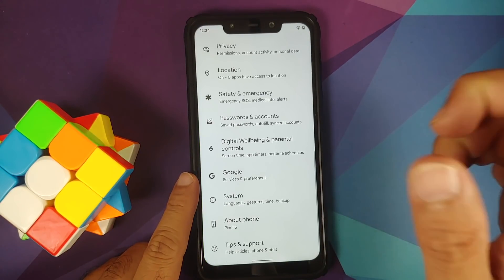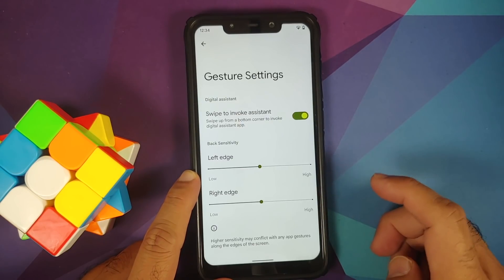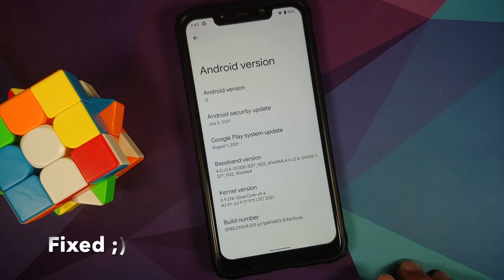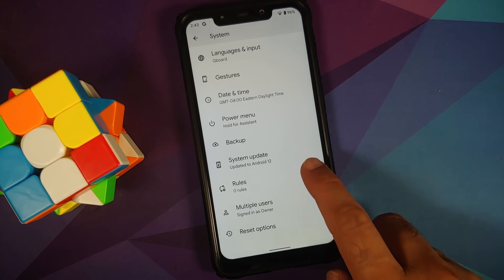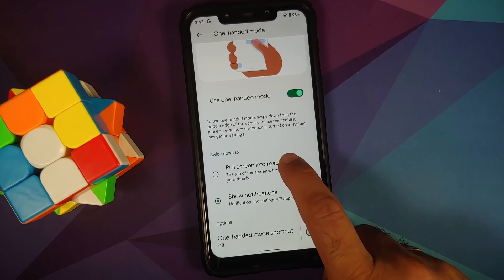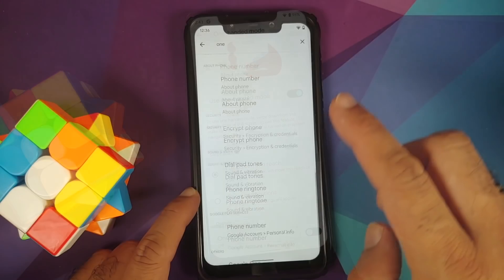You also have the option to disable swipe for assistance — go into settings, system gestures, system navigation, and you'll find a toggle for 'swipe to invoke assistant.' Note that this build was ported by a noob, so Google Assistant is not working. One-handed mode is also missing — searching for it in settings doesn't bring up the option either.